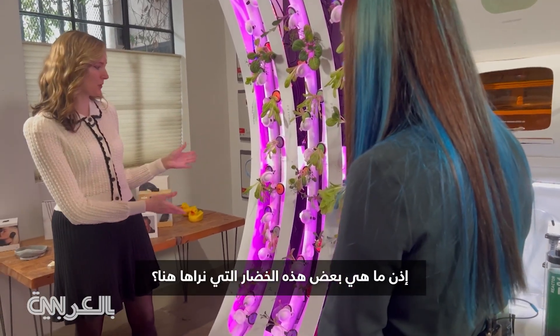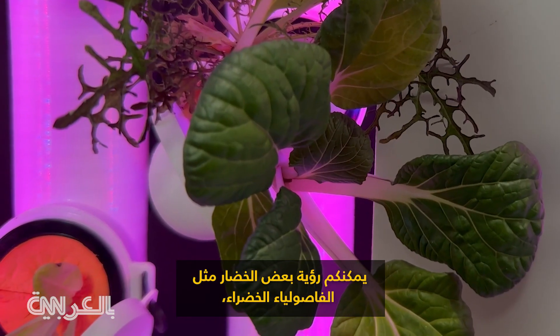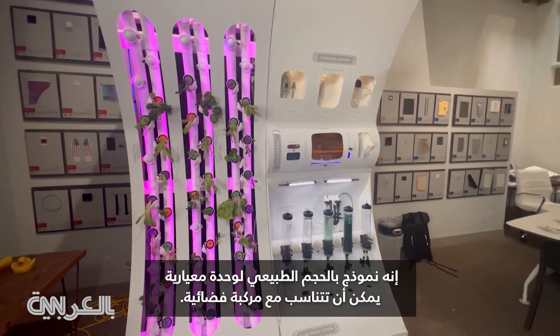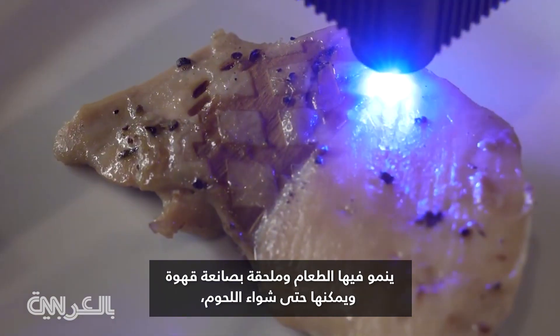So what are some of these greens that we're seeing here? This is an aeroponic garden — you can see some baby bok choy, you can see some butter greens. Nonfiction calls this a culinary lab. It's a working mock-up of a modular unit that can fit into a spacecraft. It grows food, has a coffee maker, and can even grill meat.